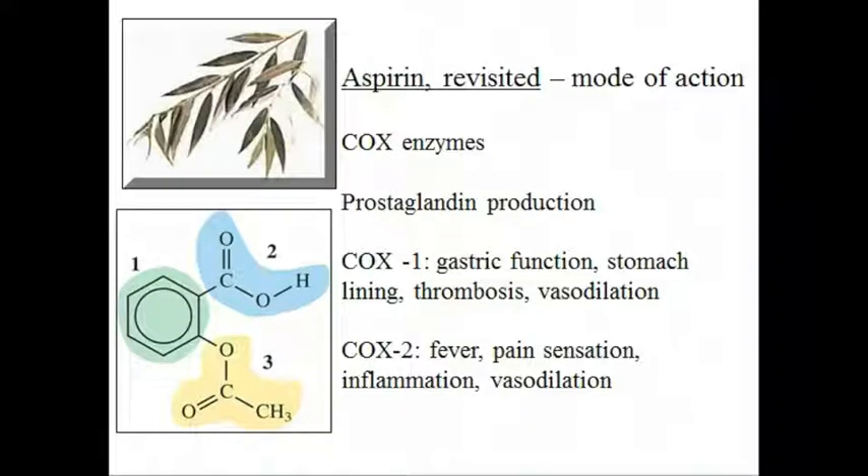Prostaglandins cause a variety of effects. They produce fever and swelling, increase sensitivity of pain receptors, inhibit blood vessel dilation, regulate the production of acids and mucus in the stomach, and assist kidney functions. By preventing COX-2 enzymes from catalyzing prostaglandin production, aspirin reduces fever and swelling.